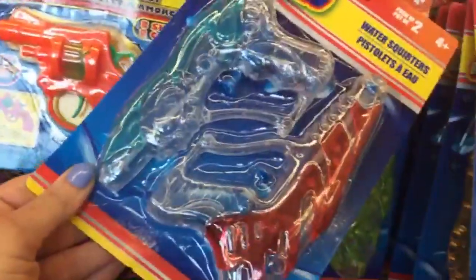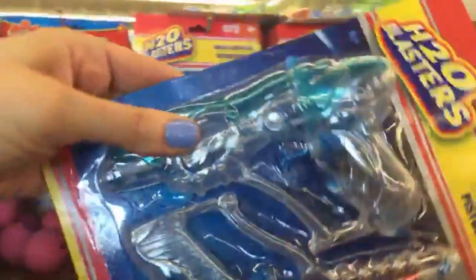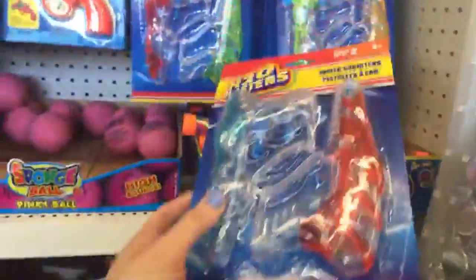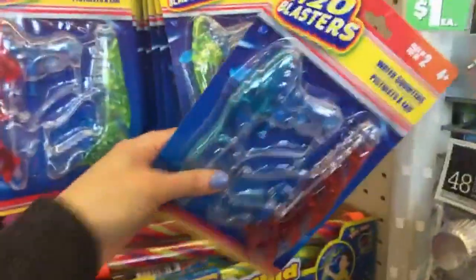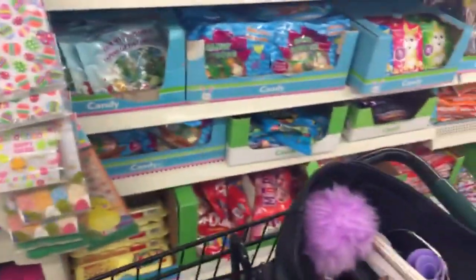Look at these, you guys — these are pretty awesome, actually. They're all clear and cool looking. Birdie, do you think your brothers would like these? I kind of love these, I kind of want to get some. Someone asked me what I'm going to get my kids for Easter — I'm not really sure, but I might do an Easter egg hunt for them this year.